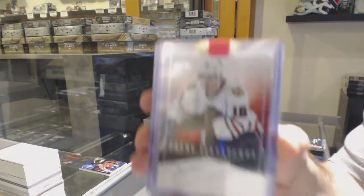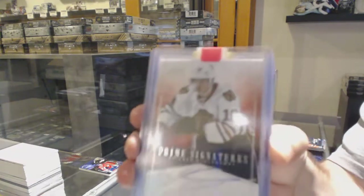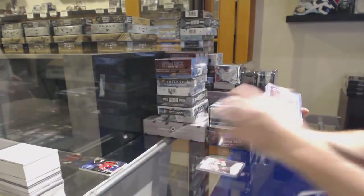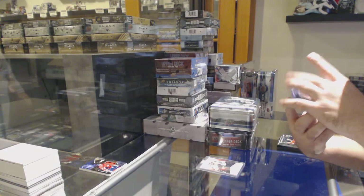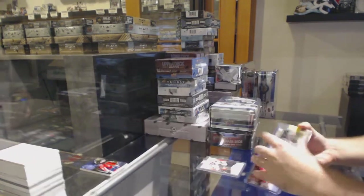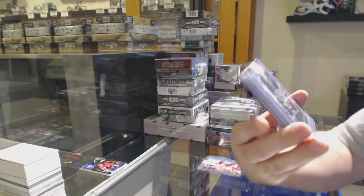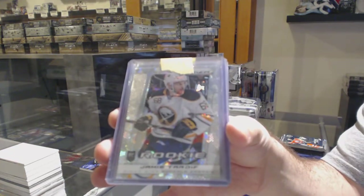For the Chicago Blackhawks, Prime Signatures of Kruger — that is number 299. For the Carolina Hurricanes, Ultra, numbered to 100 — Eric Cole. For the Buffalo Sabres, Prism Rookie of Jamie Tardif.